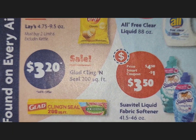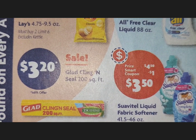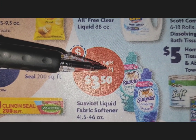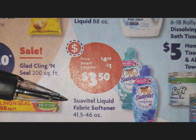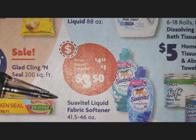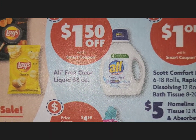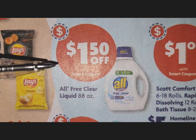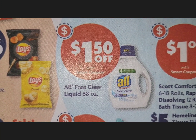Glad cling wrap is $3.20 for 200 square feet, and there is a $1-off coupon on that. Remember, the circles are digital — download the app and clip the coupon. Moving up to All Free & Clear — make sure you get the white bottle, because that is the free-and-clear version. There is a $1.50 smart coupon on that, though no price is listed.